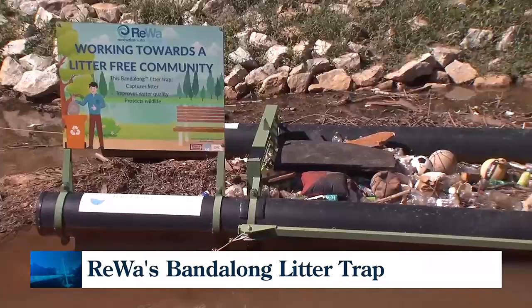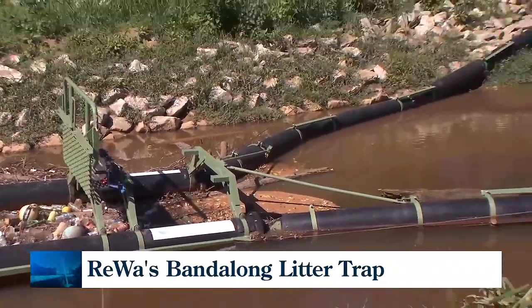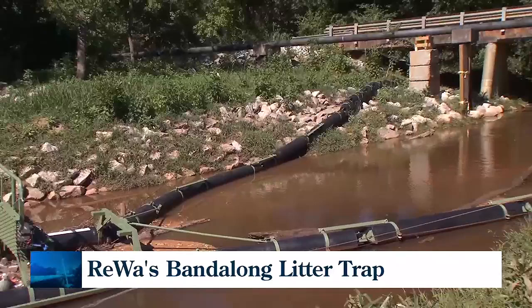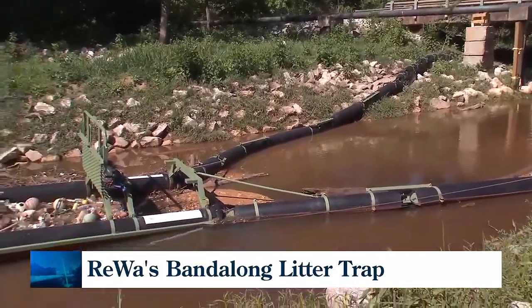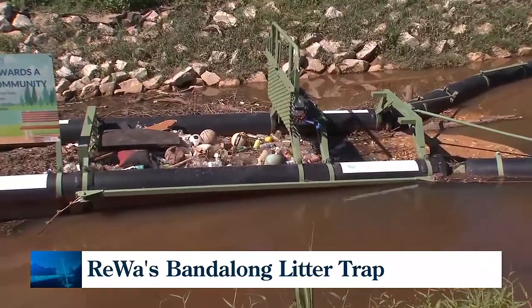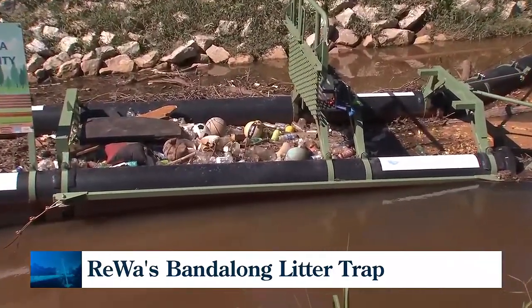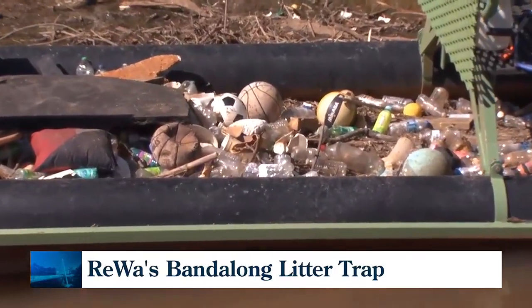How does it work? So the Vandalong — it's a very simple concept. It collects floating trash that's coming downstream. Typically we're capturing about 85% of what comes downstream. When we're in a storm situation, things are going to go over or under. But this is what we got in the last storm last week — milk jugs, wrappers, different kinds of bottles, basketballs even.